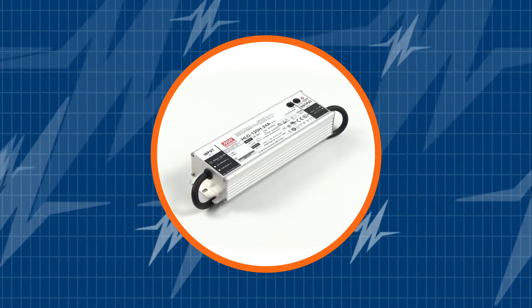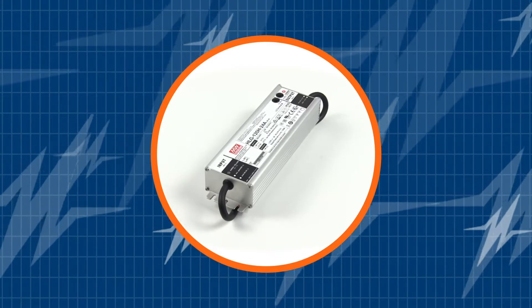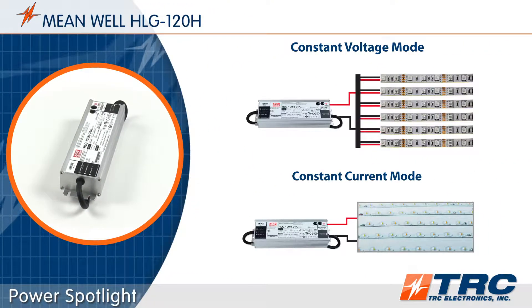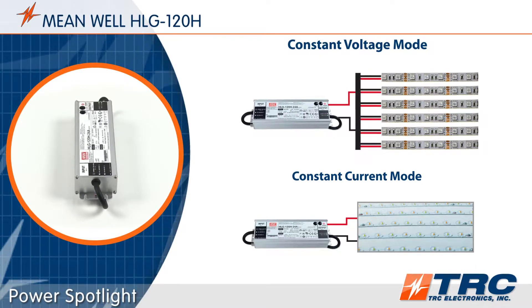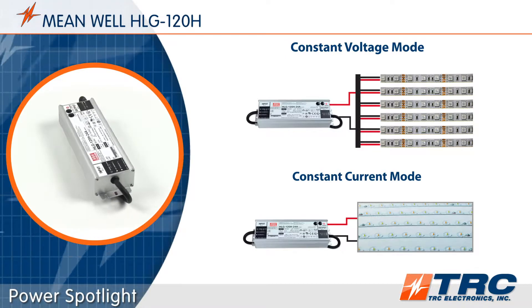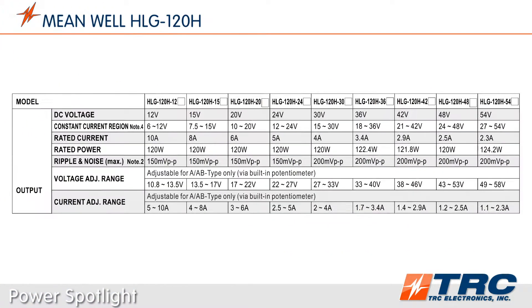Before we begin, don't forget to subscribe to our channel — you can't afford to miss out on all the newest LED driver solutions from TRC. The HLG 120 LED drivers are capable of operating in either constant voltage mode or constant current mode. This flexibility provides incredible compatibility with many LED circuit configurations.